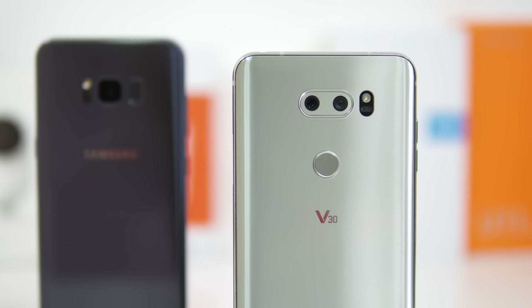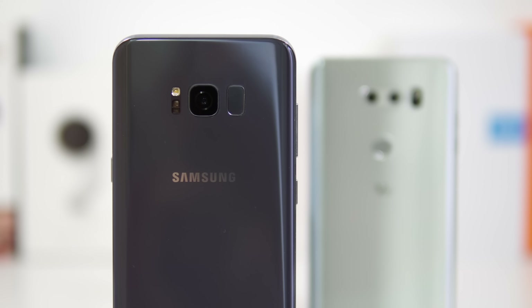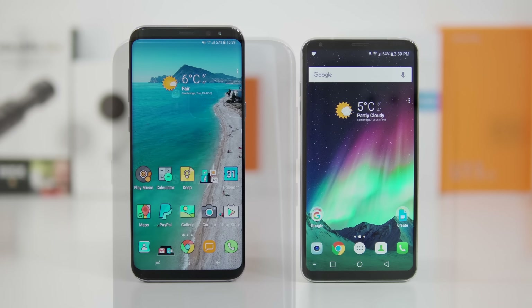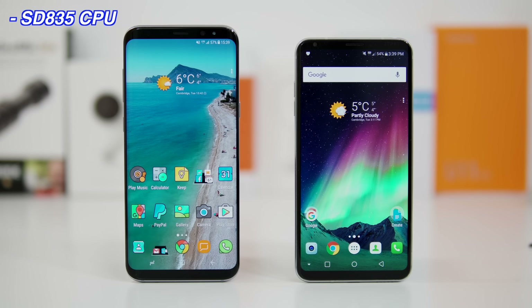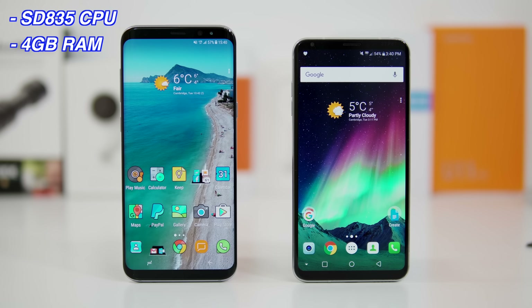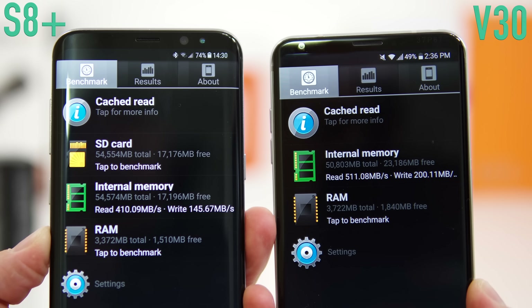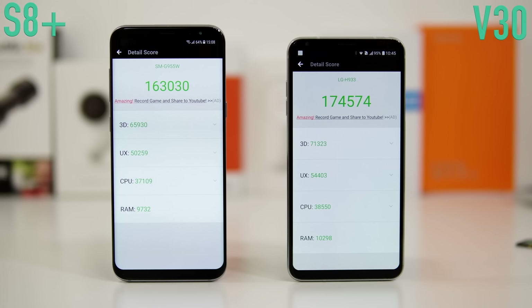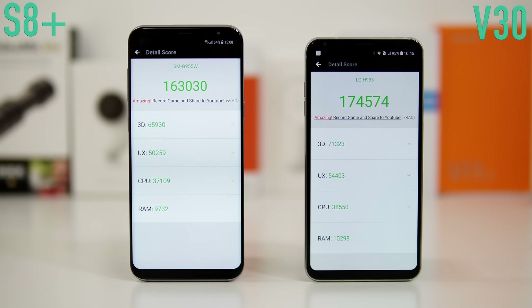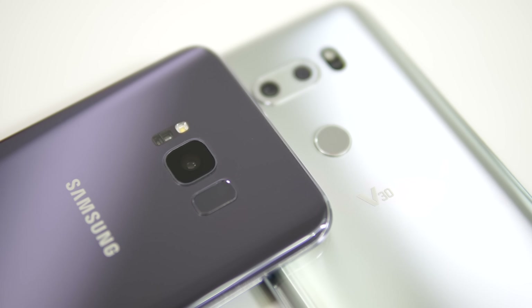What's happening everyone, my name is Alex and welcome back to a new speed test. Today I have the Samsung Galaxy S8 Plus and the LG V30. Both devices have very similar specs: Snapdragon 835, 4 gigs of RAM, and 64 gigs of internal storage. The internal storage seems to be a bit faster on the LG V30, which may explain why it gets a higher score on the AnTuTu benchmark compared to the S8 Plus.